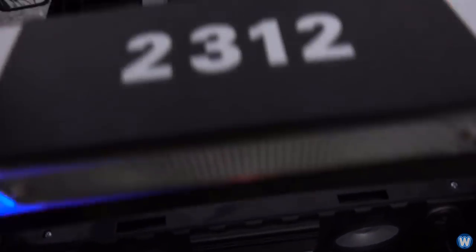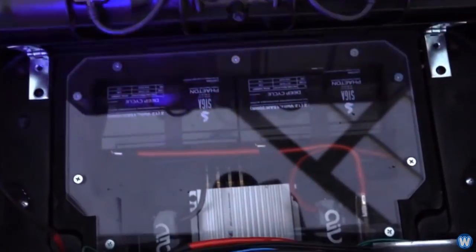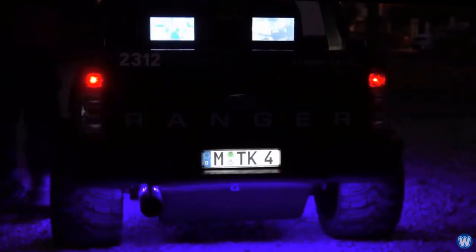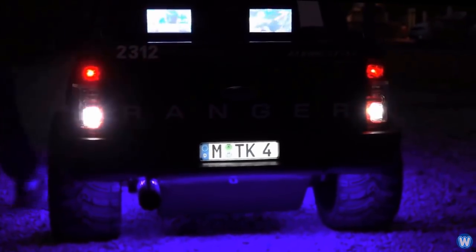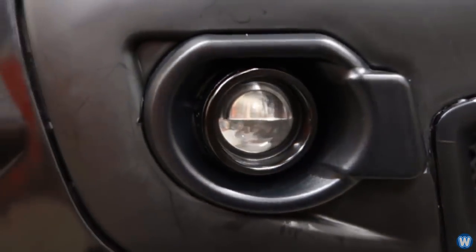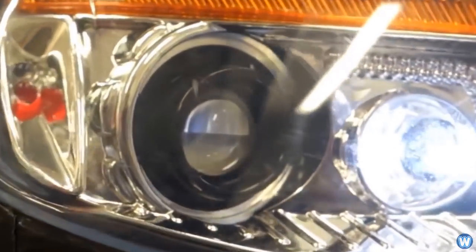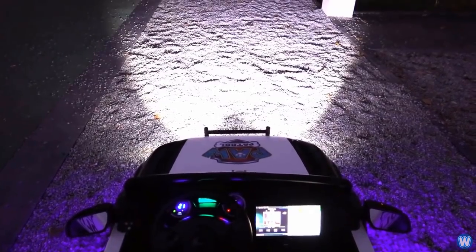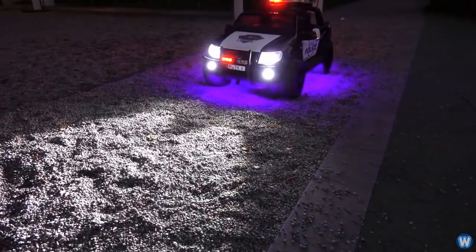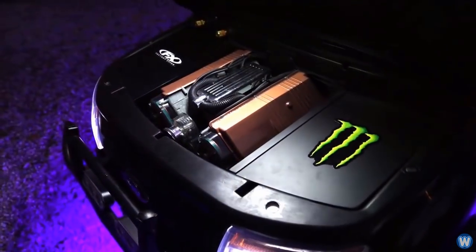For those interested in what was added to the car, that information is available in the show more section below. To sum up: Thomas spent 540 hours modifying this car. The original weight was 17 kilograms and after the work was completed it was 65 kilograms, and the total cost of the modifications was $9,400.